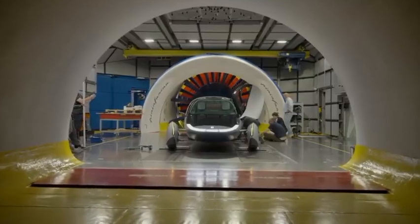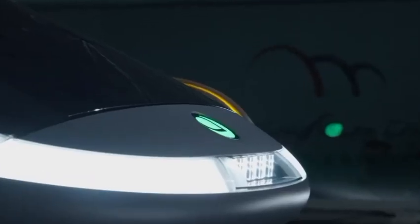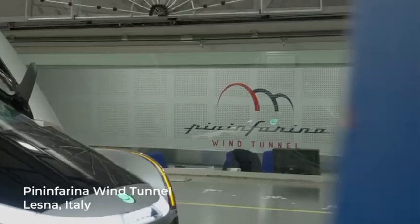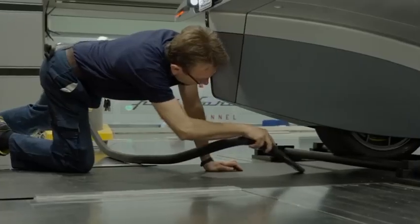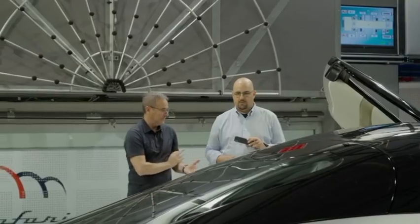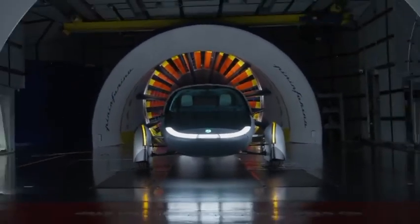Aptura continues its validation process for its solar EV. Aptura, a manufacturer of solar electric vehicles, started validating the teardrop-shaped design of its new vehicle in Pininfarina's wind tunnel in July of this year. According to the firm, more than 60% of the crucial machinery and tools required for producing the vehicle's body structure have been created and put into service since this validation stage started.